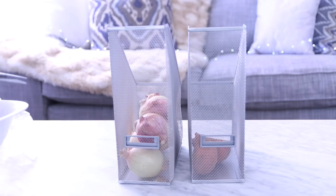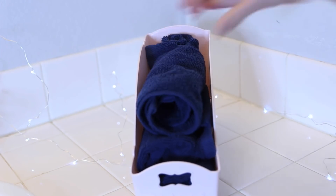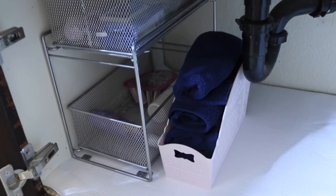Now these stainless steel magazine racks or file holders — there are so many creative ways to use these around your house. You can use them in your pantry and put your potatoes or onions in them for easy, quick grab. You could lay them on their side and use them as a shelf. I also use a magazine rack under my bathroom sink to stack washcloths.